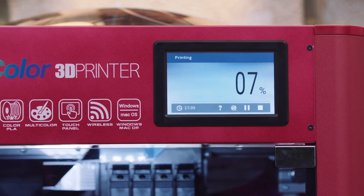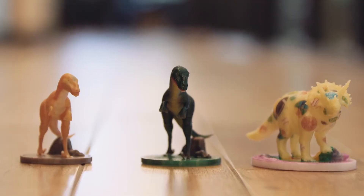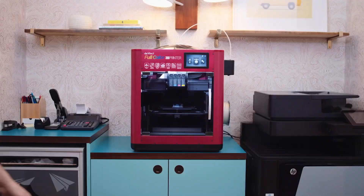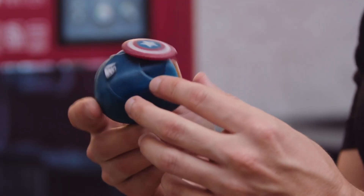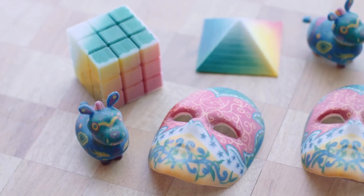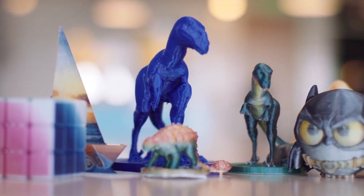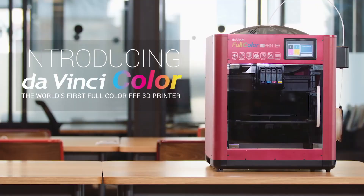The DaVinci Color is suited for animators producing prototypes in true color ready to show to executives and producers, character designers printing comic book or video game characters in full color, and art designers giving clients a glimpse of the final product through scaled-down models. It is promoted as the world's first full-color fused filament fabrication 3D printer.